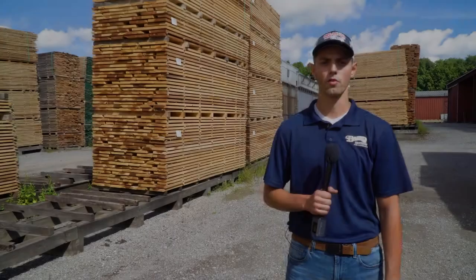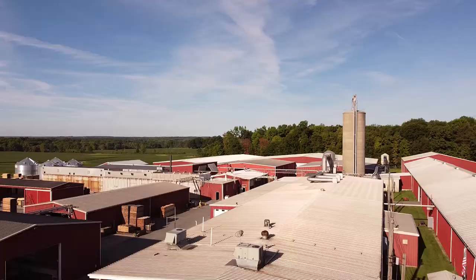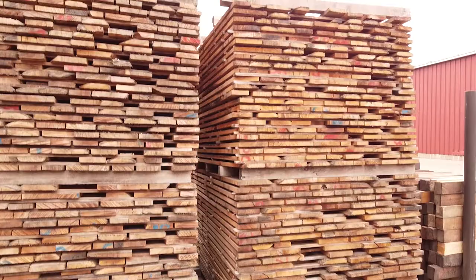Good morning everybody, my name is Ben Baird. I'm the finished shop manager here at Baird Brothers Fine Hardwoods. This morning we're out here at 7060 Quarry Road at the facility, as you can see with all the lumber around us.